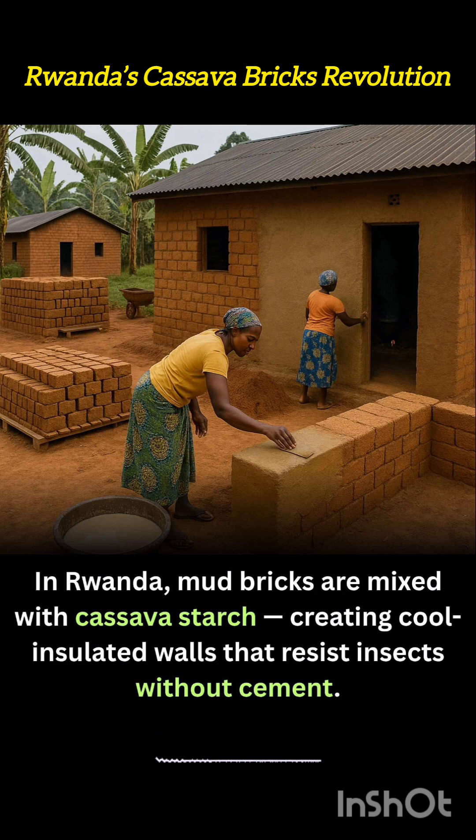Communities report improved air quality indoors, less need for artificial cooling, and lower construction costs. This approach empowers local farmers and builders alike, turning a humble crop into a valuable tool for climate-adapted housing. It's a vivid example of how circular design and indigenous knowledge can redefine sustainable living from the ground up.